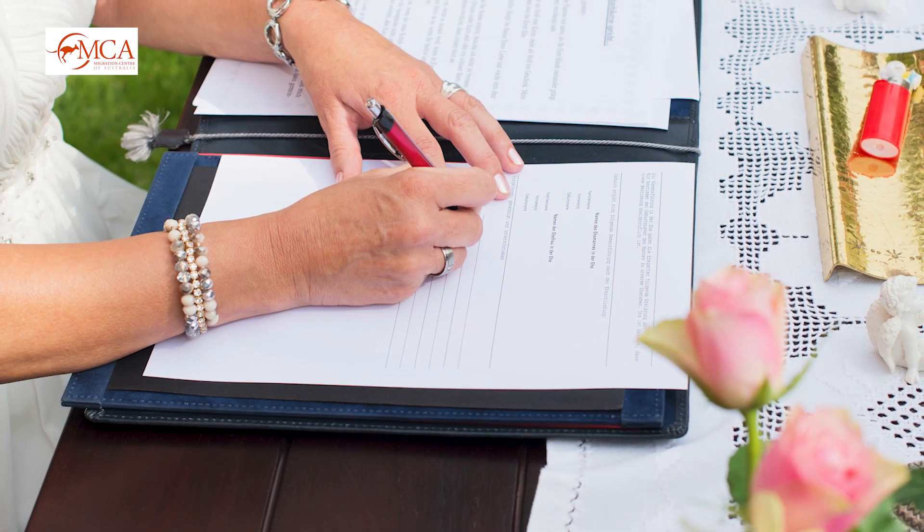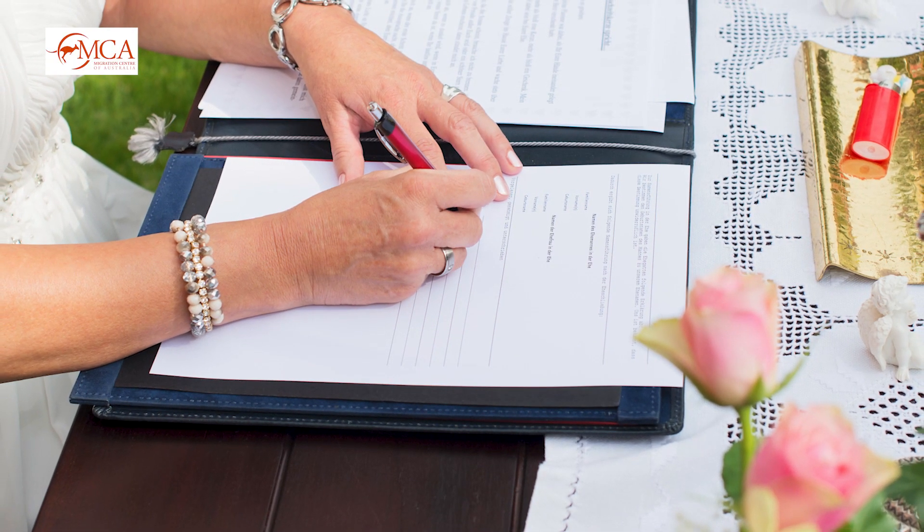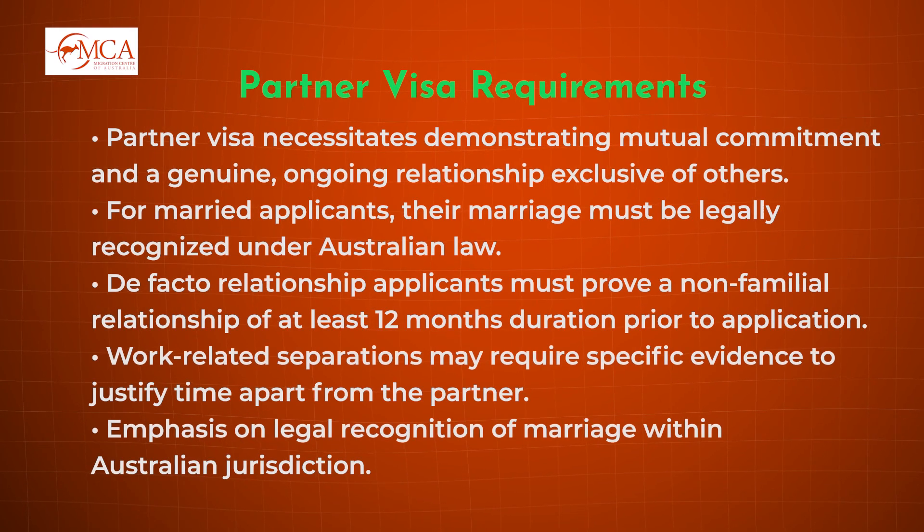As part of the evidence you must prove that you have a mutual commitment to a shared life together to the exclusion of all others. Secondly, you must have a genuine and continuing relationship and live together on a permanent basis, unless there is specific evidence as to why you have been apart.